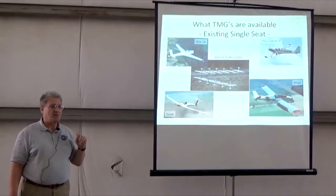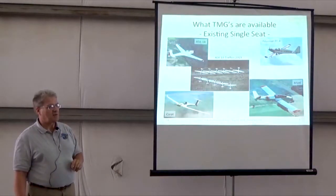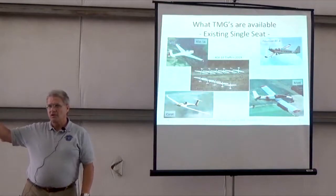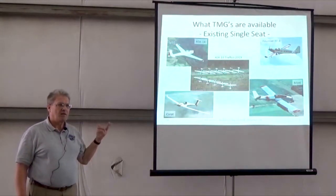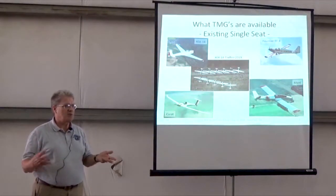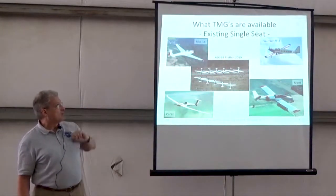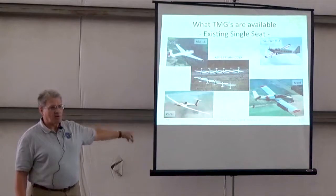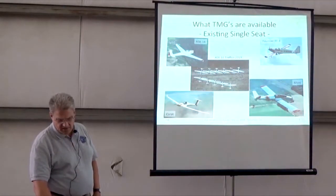In single-seat existing touring motor gliders, the ASK-14 is in the upper left. This is a picture from a month ago in Holland where they had 11 of those gliders together for their meet — they're still very active over there. Dean Gradwell has one in Montague. I have two in my workshop right now that I'm trying to restore. You've got all wood, wood and steel tube with the RF4, aluminum with Limoni, and then the Karat which is all composite. So you've got a full range of materials, designs, and performance here.